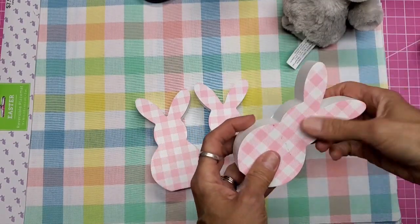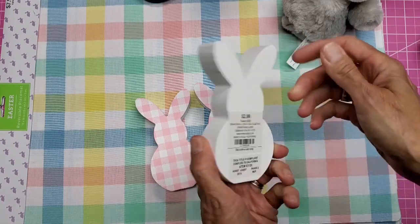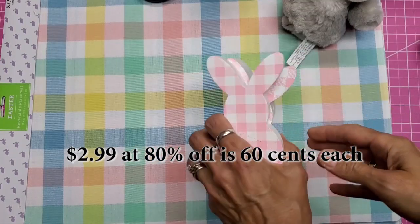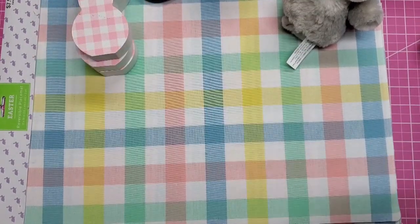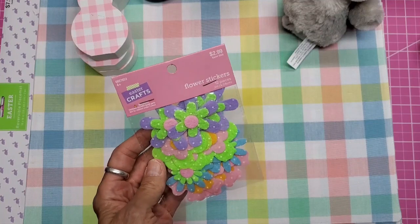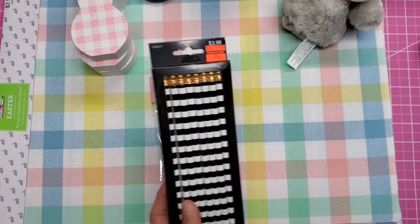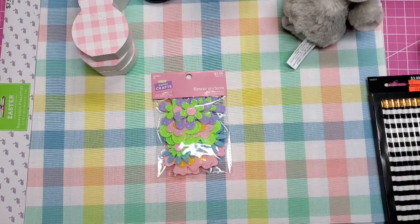I picked these up because they were part of the Easter collection — this one was $3 but again 80% off, ending up like 60 cents or something. I thought I could put 'Lolly Peep' on them — so adorable. Part of the Easter decorations, picked up as little giveaways.